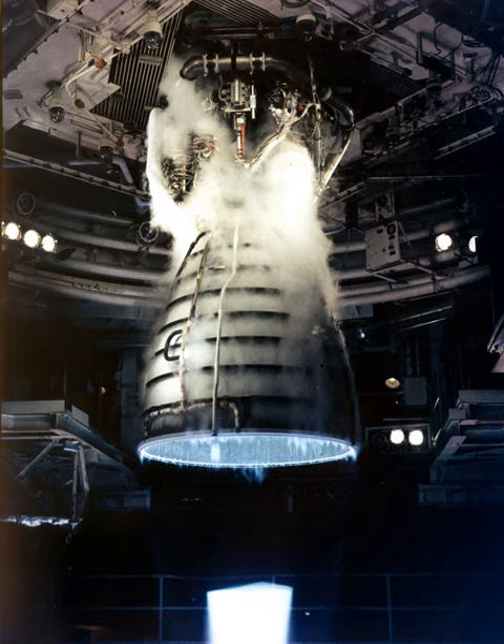The RS-25 engine consists of various pumps, valves, and other components which work in concert to produce thrust. Fuel and oxidizer from the space shuttle's external tank entered the orbiter at the umbilical disconnect valves and flowed through the orbiter's main propulsion system feed lines. In the SLS, fuel and oxidizer from the rocket's core stage flow directly into the MPS lines. Once in the MPS lines, the fuel and oxidizer branch into separate paths to each engine — three on the space shuttle, four on the SLS — with prevalves allowing propellants to enter the engine.